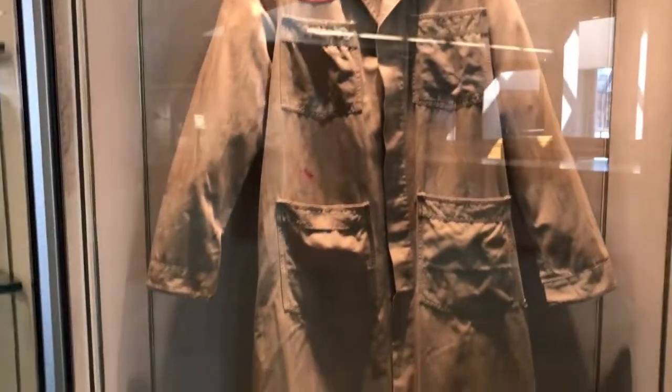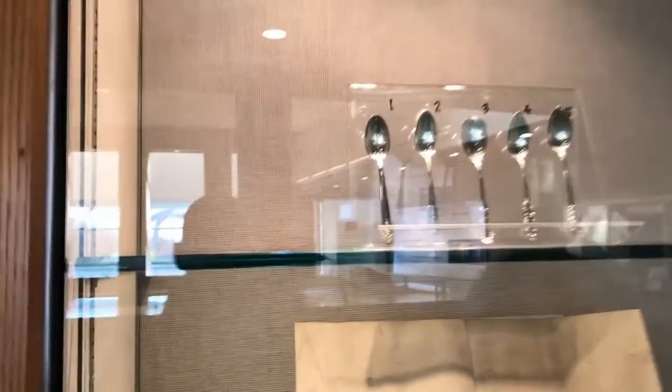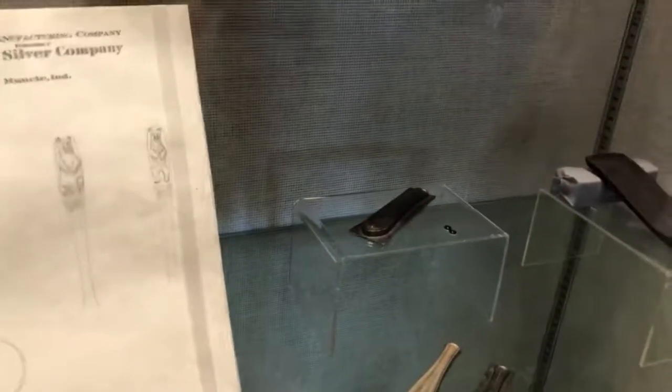This would be what he wore — it says Downs on it. Here's some of the silverware. They're each different too. Pretty neat. And then the designs for the silverware — even more. And here's what looks like the molds.